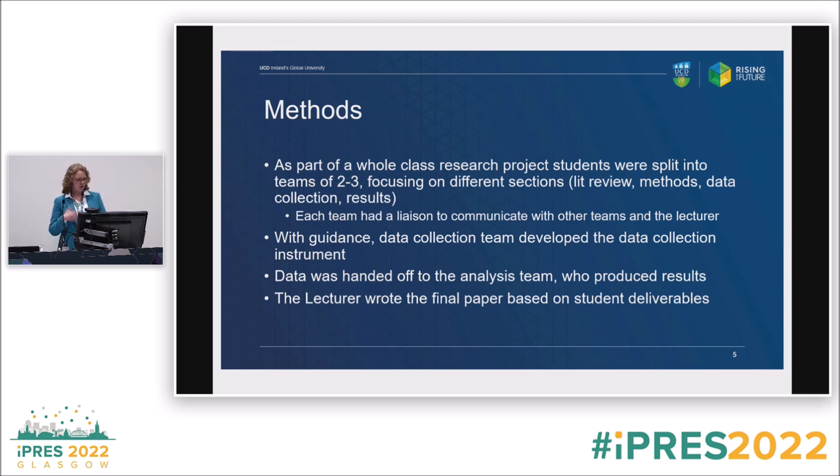The data collection team develops the data collection instrument. That data gets handed off to the analysis team who produce the results, and then I bring everything together. I say to students — and it's like the day before Christmas at this point — who wants to write a paper? And they're usually done. So I'm usually the one who writes most of the paper, which is perfectly fine.